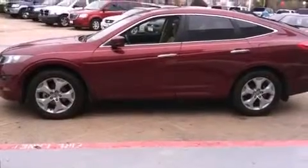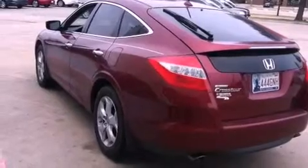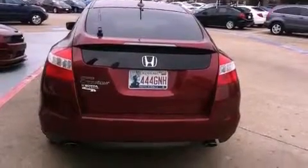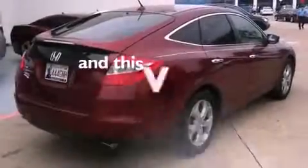Features include heated seats, air conditioning with automatic climate control, cruise control, a CD player, a leather-wrapped shift knob, a passenger side vanity mirror, a security system, traction control, a split-folding rear seat, and this vehicle has less than 49,000 miles.